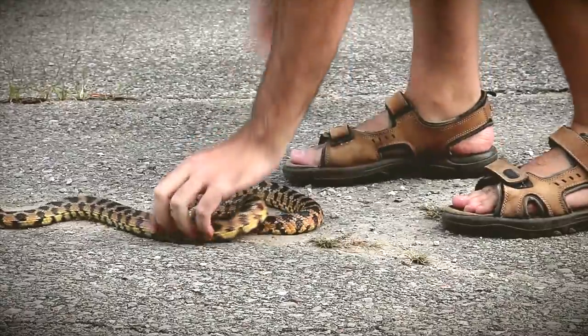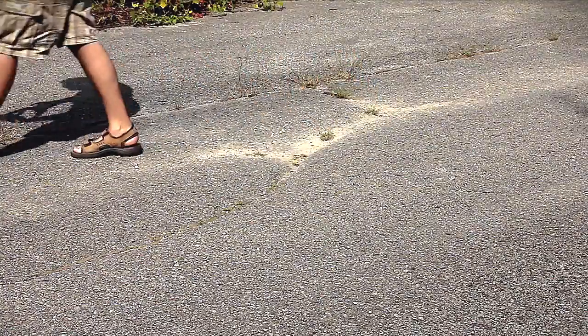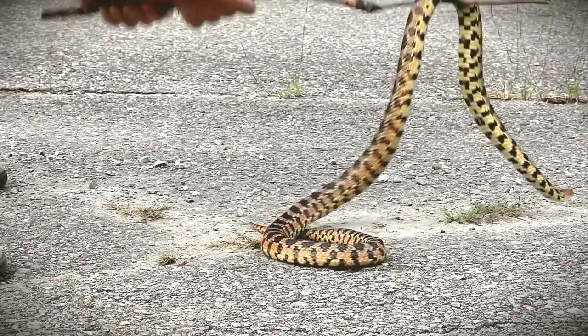Usually just approaching a snake will cause it to dart off the road quickly. However, if the snake decides to stay put, you can pick it up and gently carry it to safety. You can also use a stick or other object to help the snake from the road.